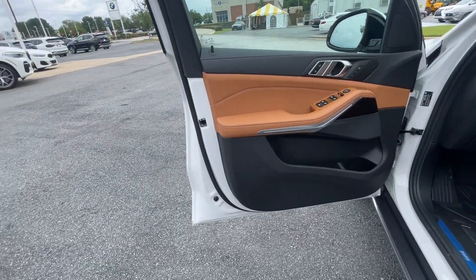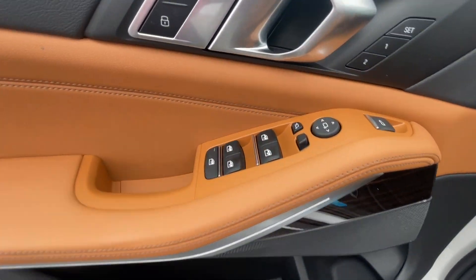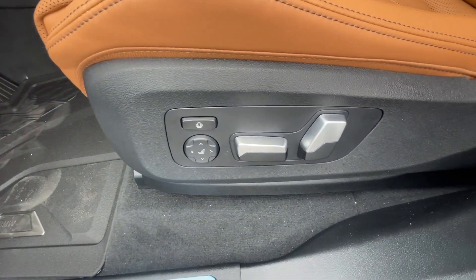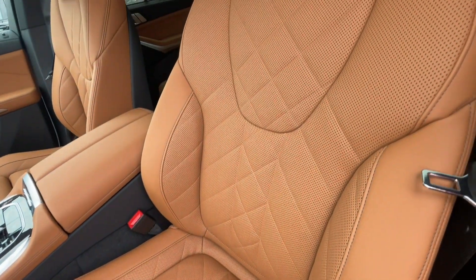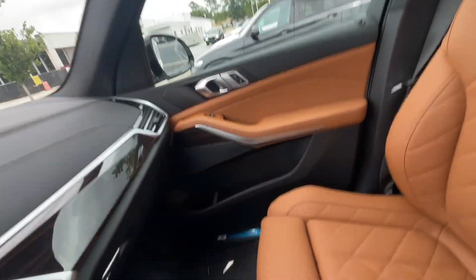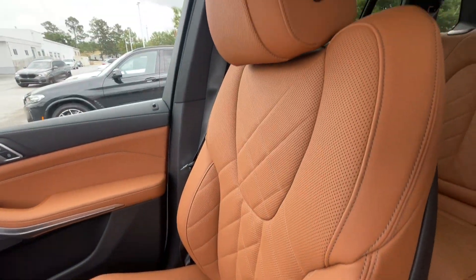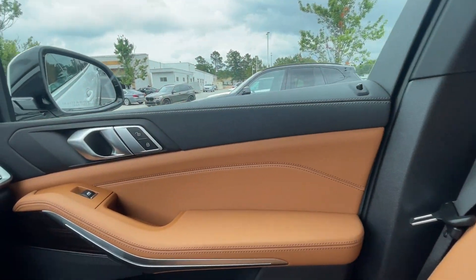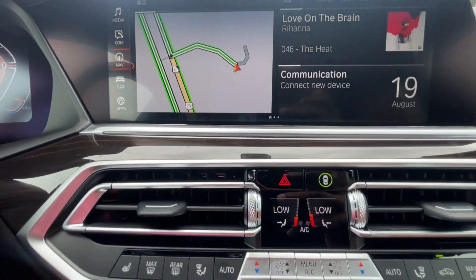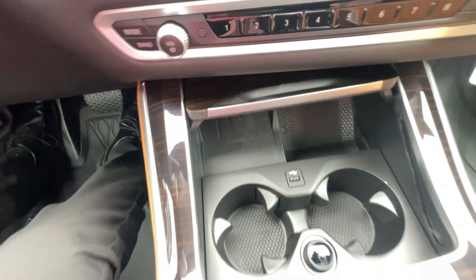Here we are in the interior. Got that nice cognac with the nice wood grain trim. Power windows on all the doors, powered 14-way seats, upgraded leather, wireless charging, heated seats, and heated steering wheel.